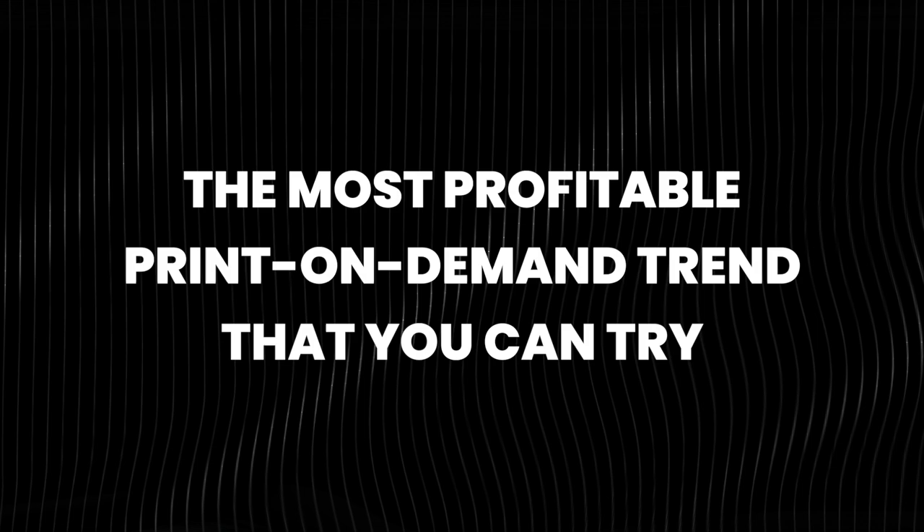Hey, it's folks here. In today's video, I'm going to be showing you the most profitable print on demand trend that you can try.